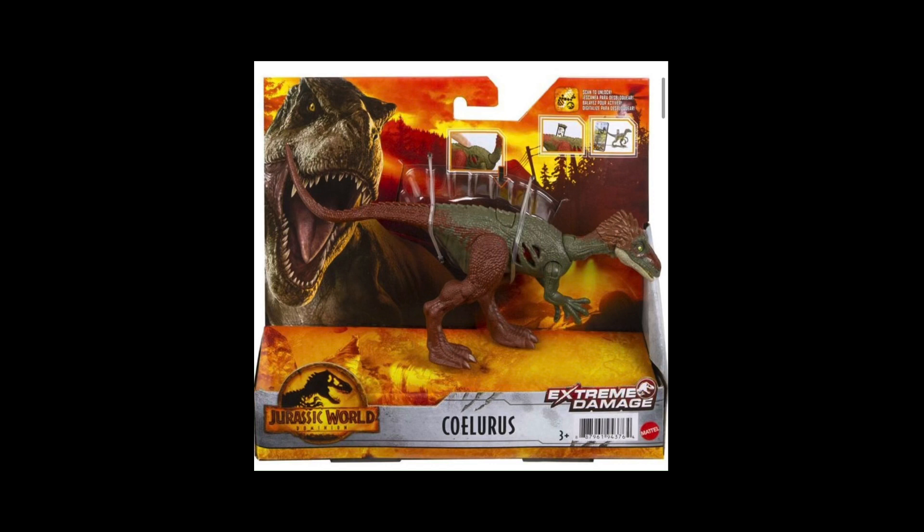Next up we got the Colurus, or the Solurus — I'm not sure how to pronounce its name. Overall it's a big 60-40 for me: 60% I would probably get it, 40% very meh. But I'll probably get it just to fill up my collection of Extreme Damage and battle damage dinosaurs.